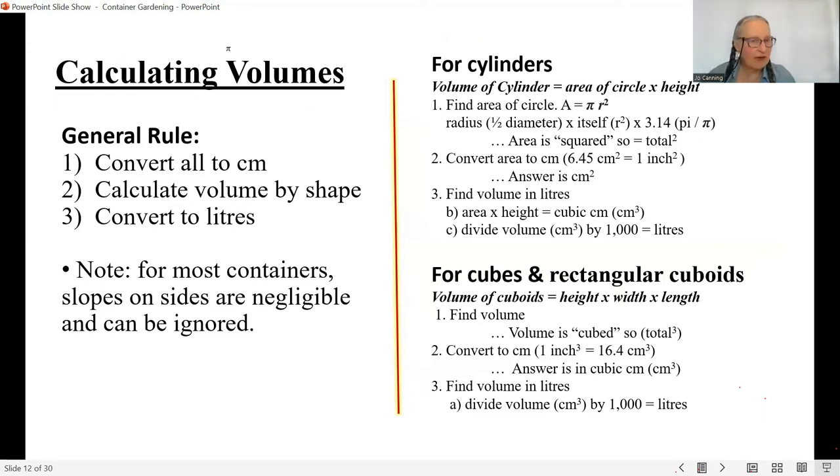Don't freak out about calculating volumes — you only have to do it once. I calculated all my volumes and wrote them on the inside lip of each container with a white marker pen. The general rule: convert all your numbers to centimeters, calculate your volume according to the shape, then convert to liters. For cylinders and cubes the formulas are provided with all the conversions you need. Give it a try, do it once, and then you're done.